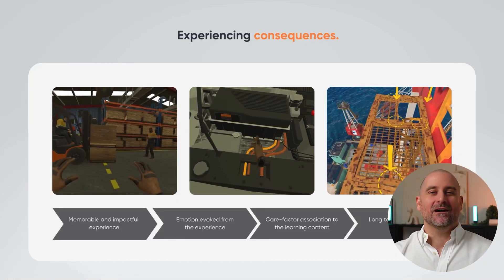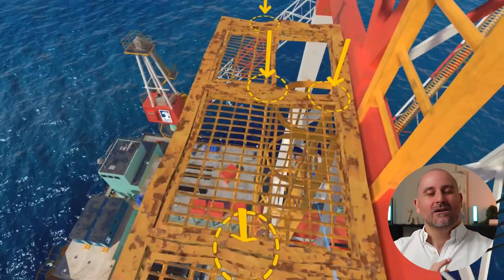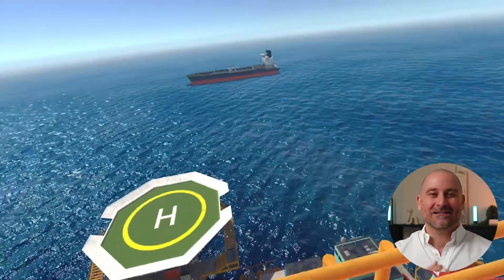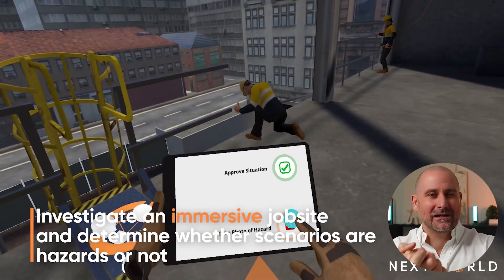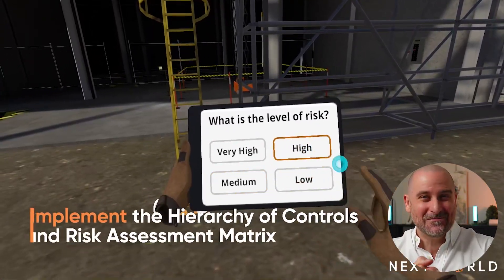Another really interesting aspect of VR training is we get to elicit emotions. Referring to the one on the right-hand side, we can have students stand on the ledge of a nine-story platform in a working-at-heights environment on an offshore oil rig in the middle of the Pacific Ocean. Every single time I do that I get vertigo, my heart starts racing, my palms start sweating. My mind knows it's not real but my body definitely thinks it is. We grab that emotion of vertigo and couple it with the learning content of working at heights, creating a very strong care factor association that makes it very memorable for the student.